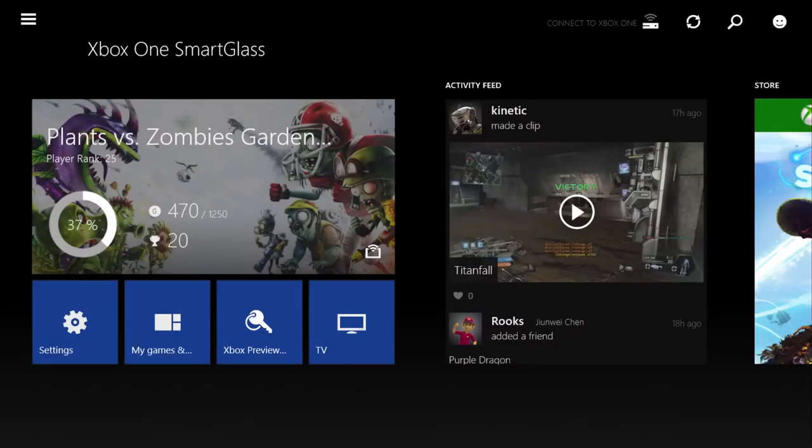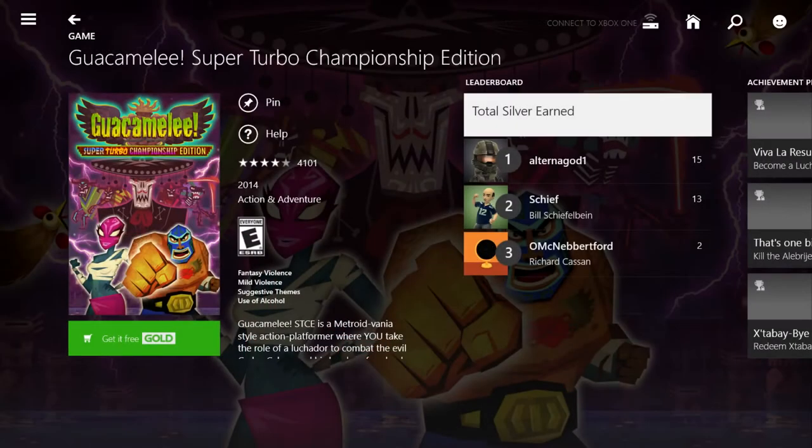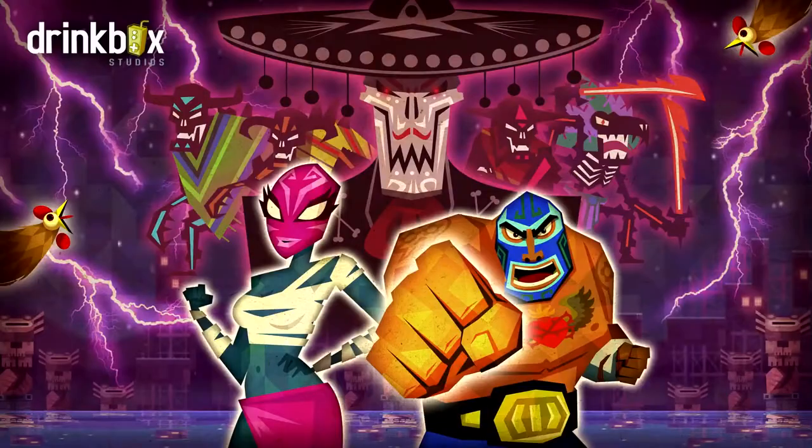Next up, we have one of the most requested items from feedback.xbox.com and it's called Mobile Purchases. Now, whether you're on Xbox.com or you're using SmartGlass, you can purchase a game or add-on and have it automatically download and install to your home console. That way, it will be ready and waiting for you when you get home.